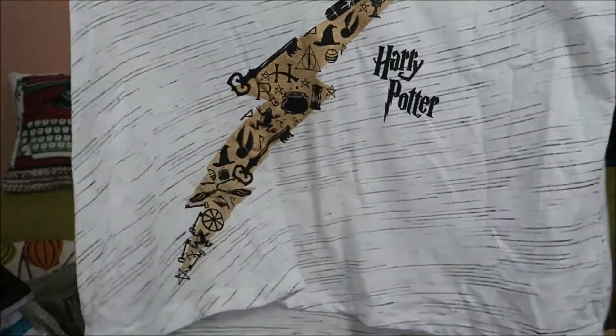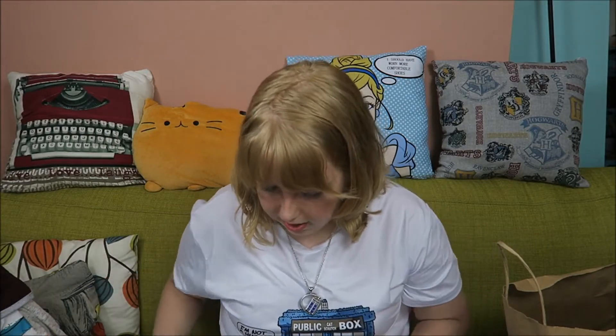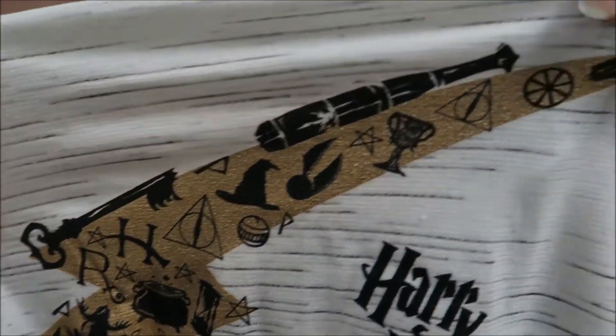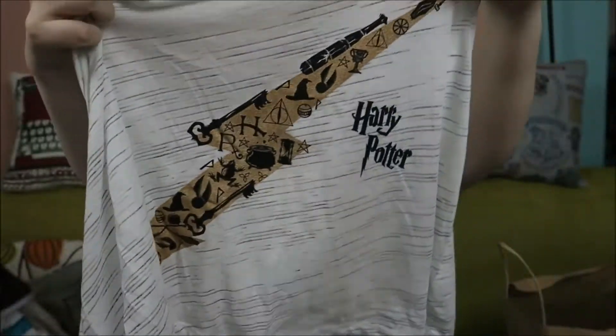And then I also bought this top — either to put over it when I train or just wear it as a top; I'm not quite sure yet, it kind of depends on how breathable the material is. I thought it was really cute and it was also eight euros. It has the lightning scar and all these symbols from the movies and the books, and I just thought it was awesome.